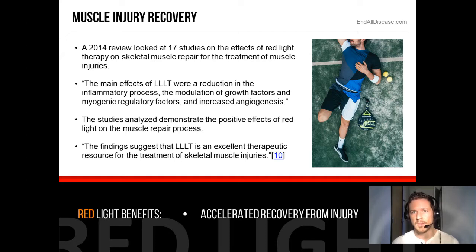The studies analyzed demonstrate the positive effects of red light on the muscle repair process. The findings suggest that LLLT is an excellent therapeutic resource for the treatment of skeletal muscle injuries.